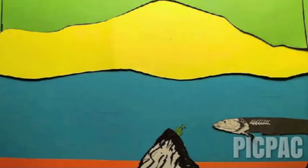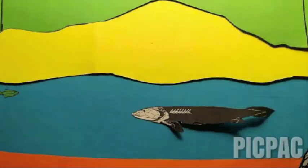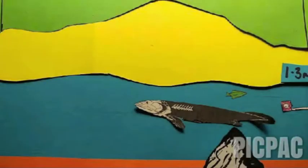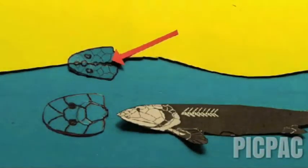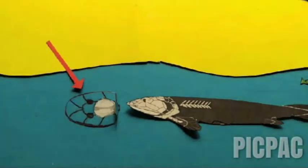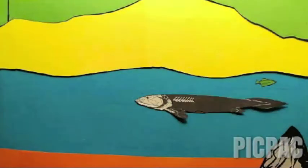Panderichthys is a prehistoric lobe-fin fish that exhibits both derived and basal features. Its fossil was first discovered from Frasnian deposits in Latvia in the late Devonian. Panderichthys was up to 1.3 metres in length, a significant decrease in size compared to Eusthenopteron. It exhibits a range of transitional features between lobe-fin fish and tetrapods, such as a tetrapod-like flattened head and a broader back. The intracranial joint present in Eusthenopteron is now lost from the skull but still remains in the brain case — a skull pattern more similar to early tetrapods.